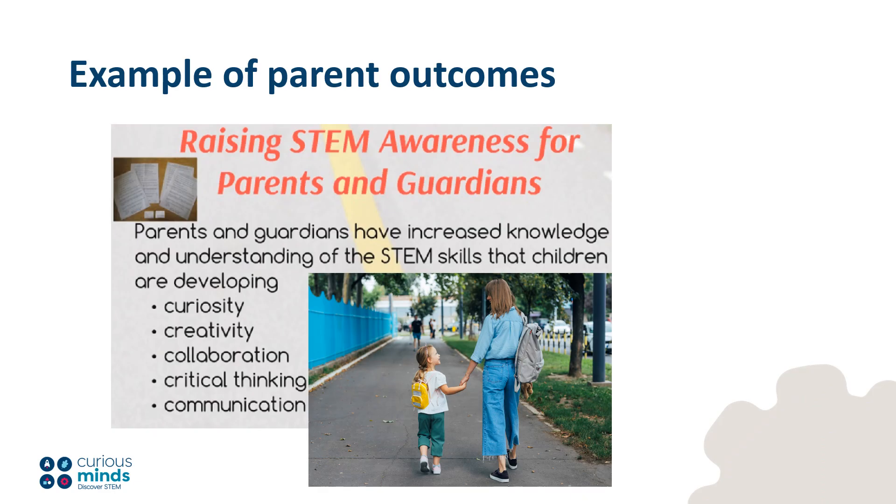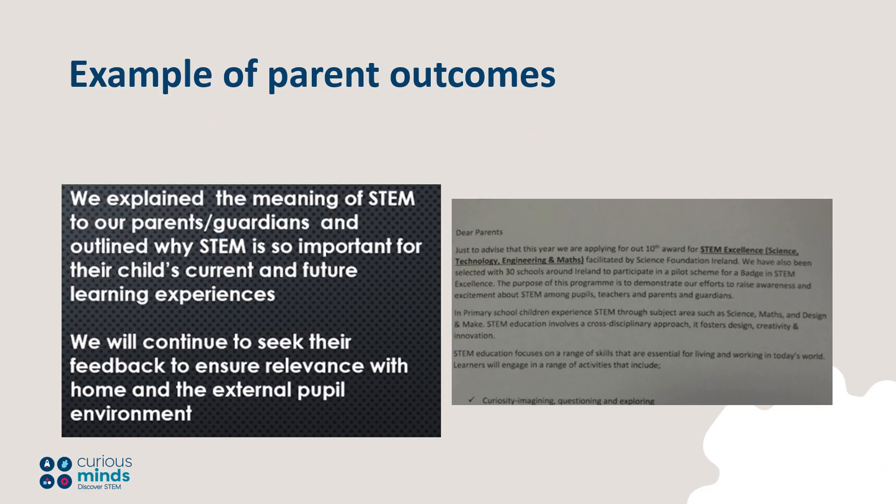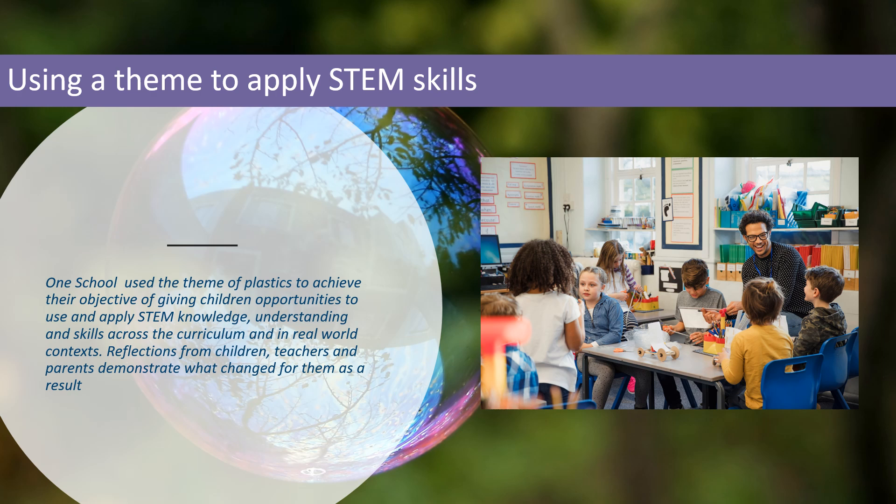Based on research findings, one awarded school selected an outcome of increasing parents' understanding of the STEM skills that children are developing, including curiosity, creativity, collaboration, communication and critical thinking. They took a range of actions to achieve this. Another school communicated with parents about STEM to promote understanding. One school used the theme of plastics to achieve their objective of giving children opportunities to use and apply STEM knowledge, understanding and skills across the curriculum and in real-world contexts. Reflections from children, teachers and parents demonstrate what changed for them as a result.